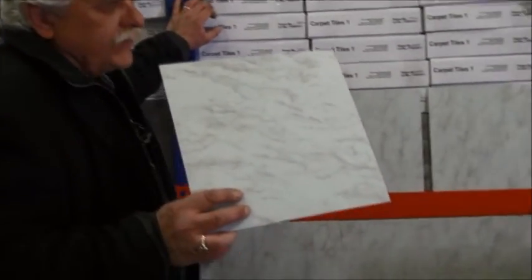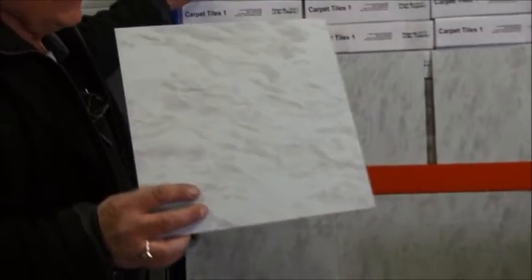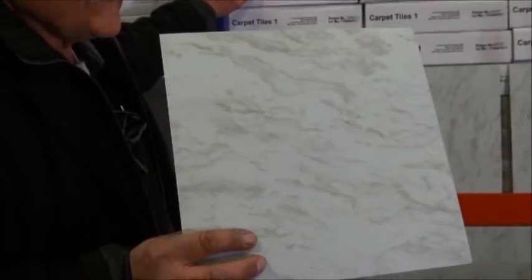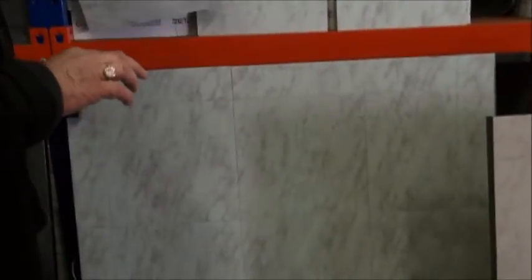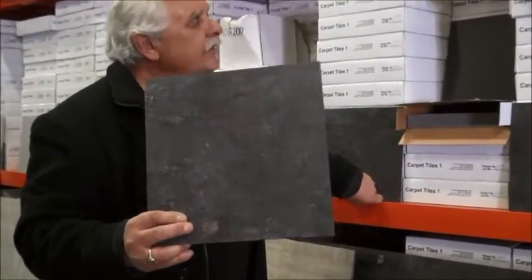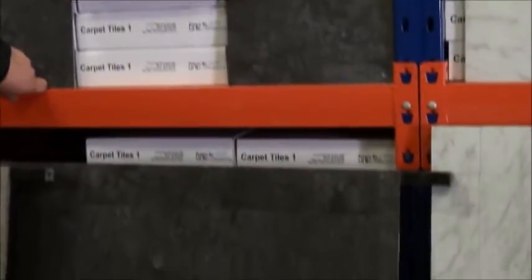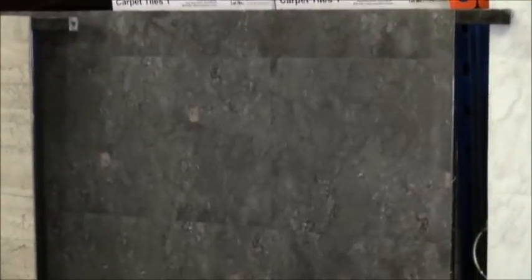Here we have 10VT207. Vinyl tiles are very popular in retail situations or in kitchens and dining areas. Moving on, here we have a nice rustic charcoal vinyl tile called 10VT161. And whether you're on the website or the eBay site, you'll see photography on these items as well. So that's 10VT161.